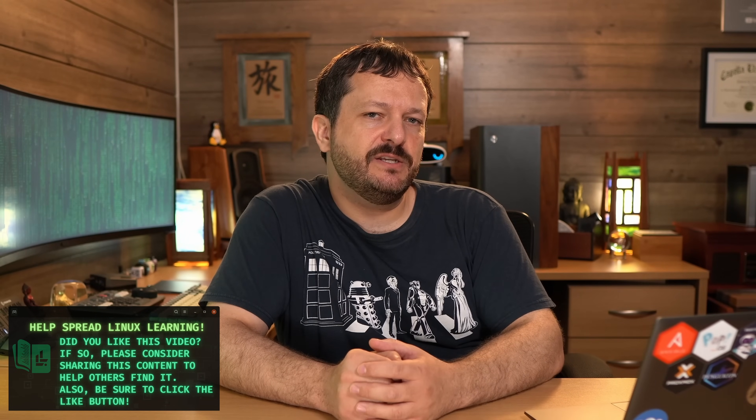Hello again, everyone, and welcome back to Learn Linux TV. On this channel, what I do is help you learn Linux. That's in the title and the goal of this channel. But how exactly do you go about learning Linux? I've created countless tutorials, but one topic I really haven't covered yet, surprisingly, is how you go about learning Linux. And that's what we're going to talk about in today's video.